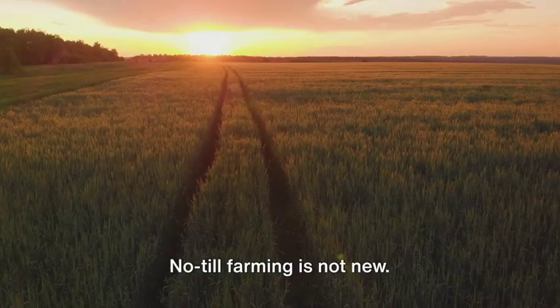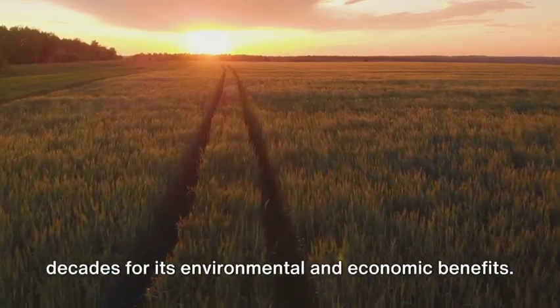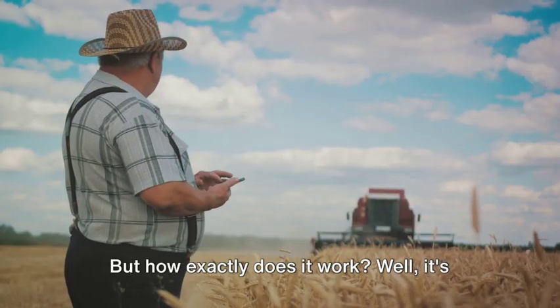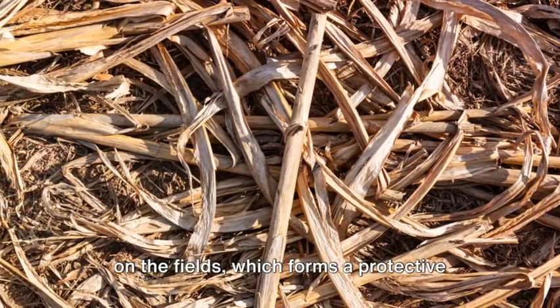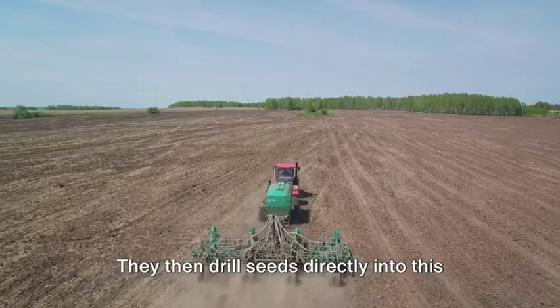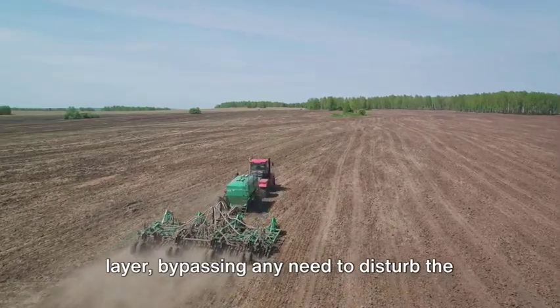No-till farming is not new. It's been around since the mid-20th century, gaining popularity in recent decades for its environmental and economic benefits. Farmers leave the previous crop residue on the fields, which forms a protective layer over the soil. They then drill seeds directly into this layer, bypassing any need to disturb the soil structure.